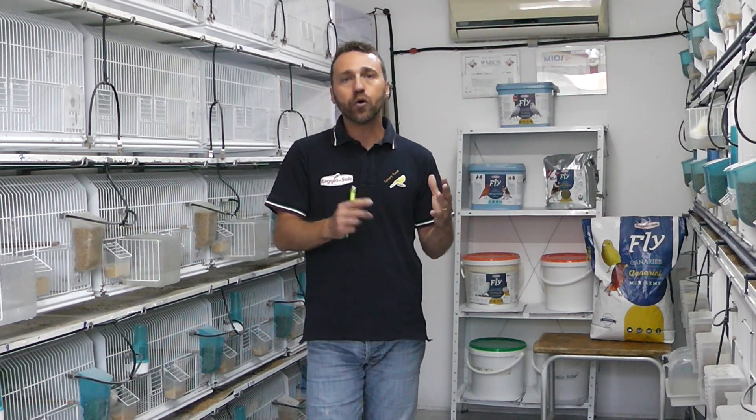E una quota di proteine non tanto maggiore, ma diversificata, perché la quota maggiore di proteine si vuole somministrare durante il periodo di riproduzione. Durante il periodo muta è pur vero che le piume sono costituite da aminoacidi, ma non hanno lo stesso bisogno fisiologico del periodo riproduttivo, in quanto le piume devono creare tutto l'apparato muscolo-scheletrico e gli organi.